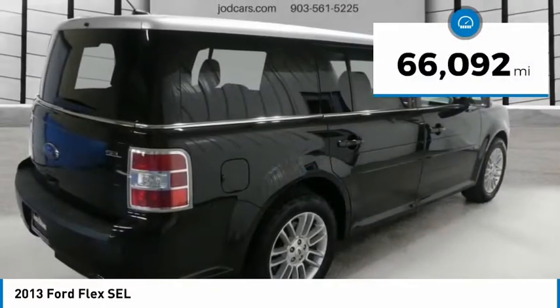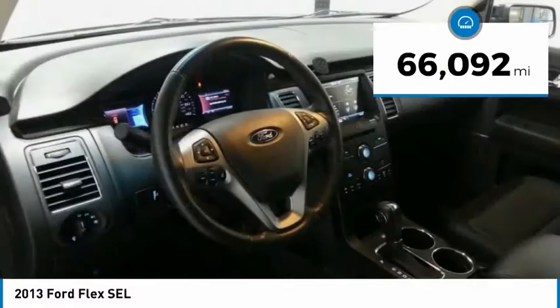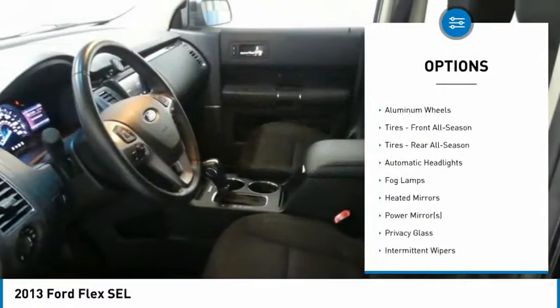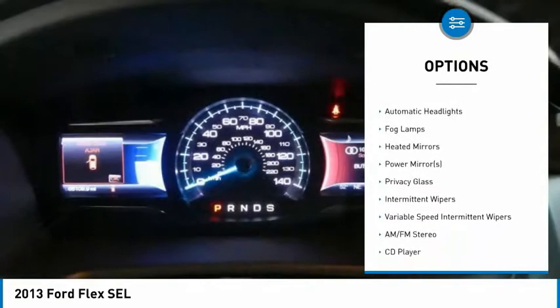This vehicle has less than 70,000 miles. Here are some of this vehicle's great options: keyless entry, steering wheel audio controls, power passenger seat, and Bluetooth.